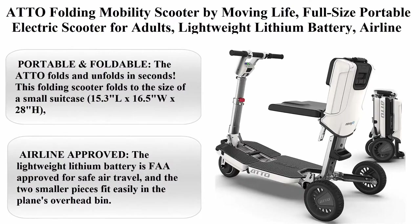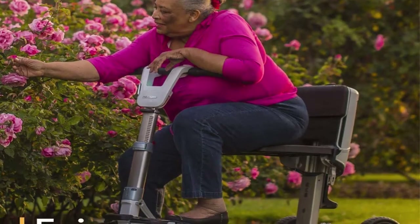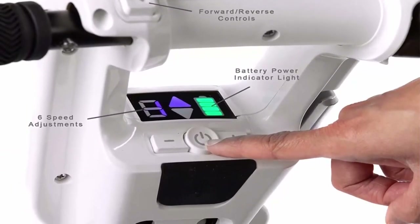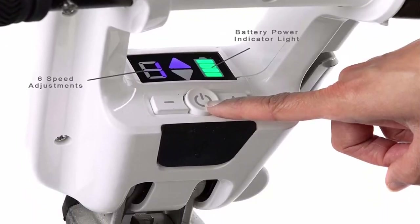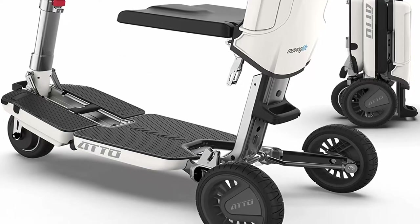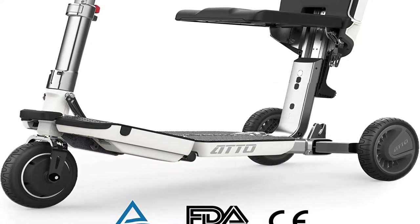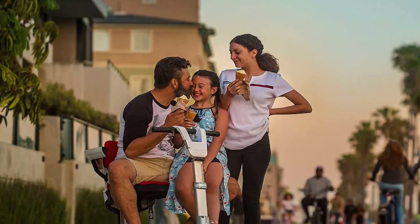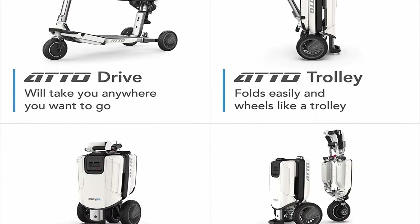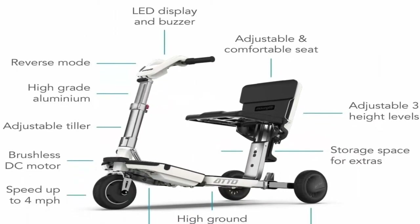Top 4: ATTO Folding Mobility Scooter by Moving Life — Full Size Portable Electric Scooter for Adults, Lightweight Lithium Battery, Airline Approved. Portable and foldable: the ATTO folds and unfolds in seconds, folding to the size of a small suitcase — 15.3 x 16.5 x 28 inches — or it can be split into two smaller pieces for easy transport and storage. Airline approved: the lightweight lithium battery is FAA approved for safe air travel. The ATTO can hold up to 220 pounds, drive up to 4 MPH, and last 10 miles per single charge.